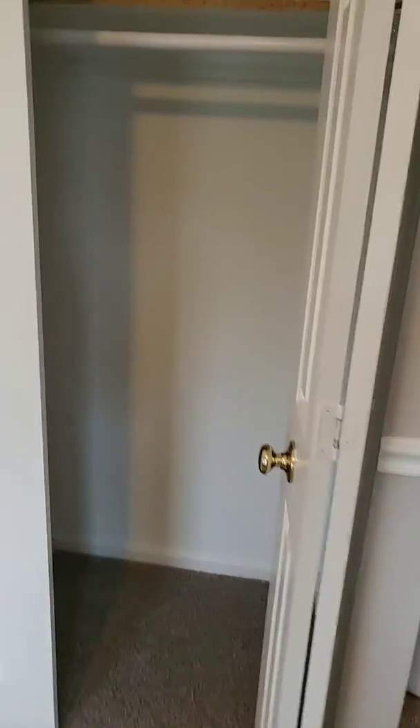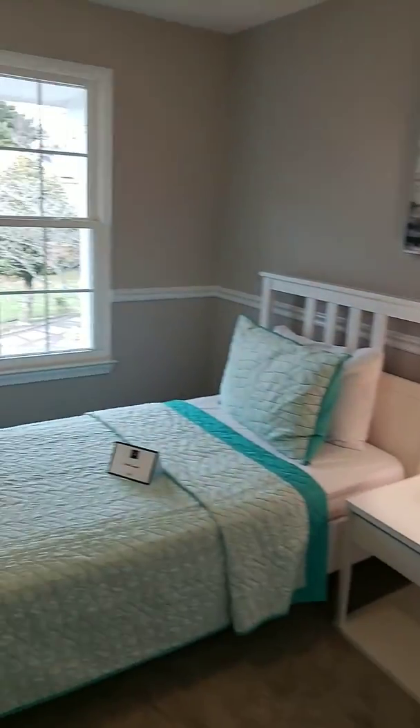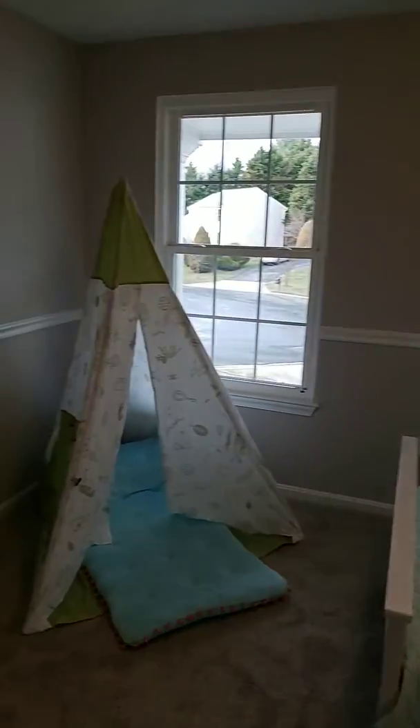And then this is the last bedroom here. Closet space.